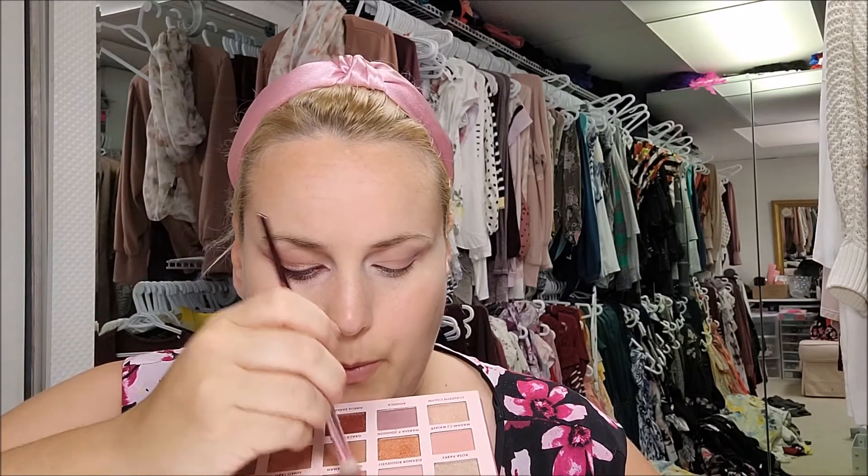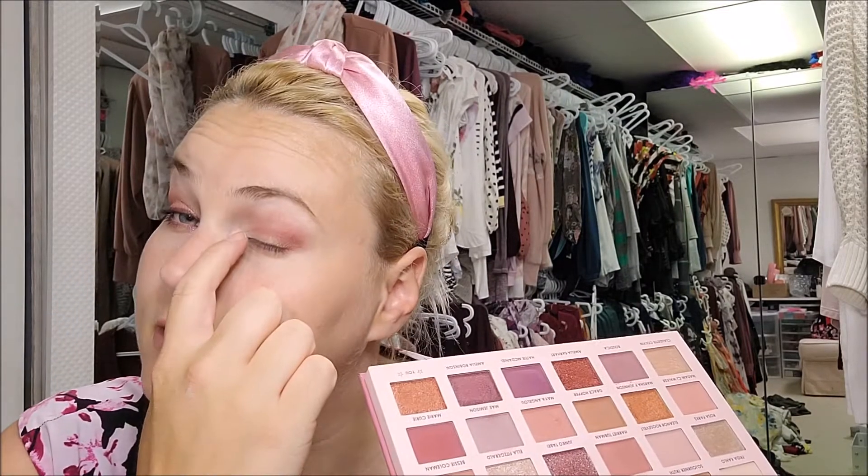Going into Harriet Tubman and putting this on my crease - it's a really nice shimmery shade.